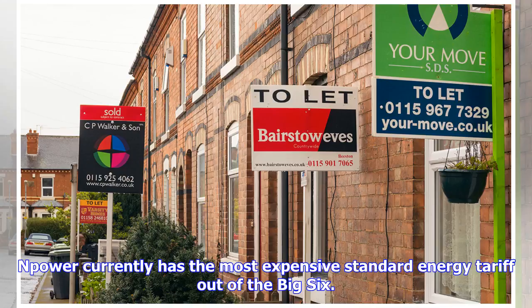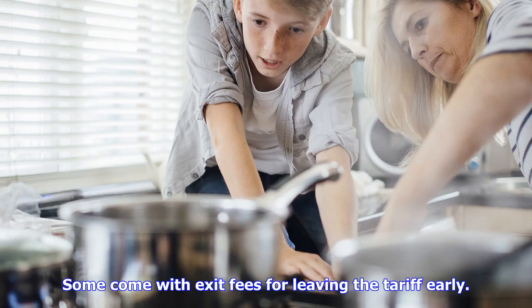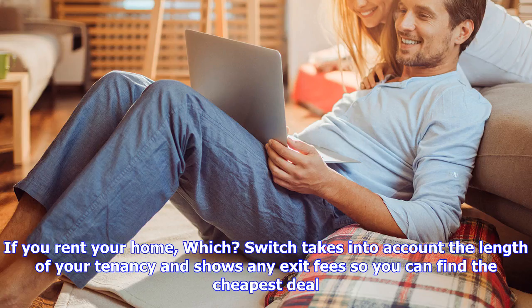Fixed tariffs set the price you pay for a unit of electricity or gas for the period of the deal, often one or two years. Some come with exit fees for leaving the tariff early. If you rent your home, Which Switch takes into account the length of your tenancy and shows any exit fees so you can find the cheapest deal.